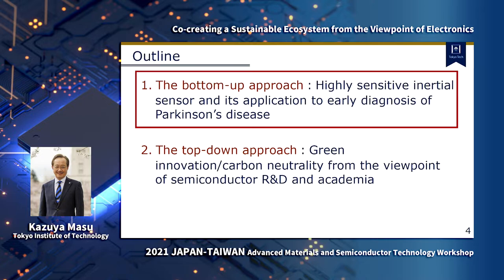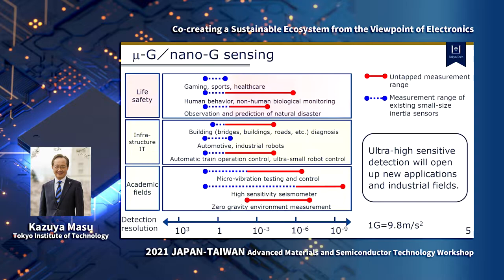The conventional accelerometer that is equipped, for example, in your smartphone, can detect 0.1 Z to several Z. Our challenge is to develop a higher-sensitive accelerometer which has micro-Z or nano-Z sensitivity.